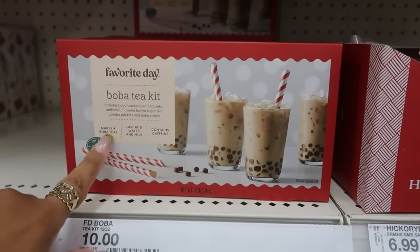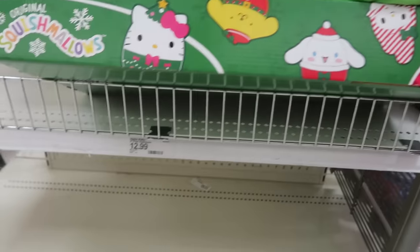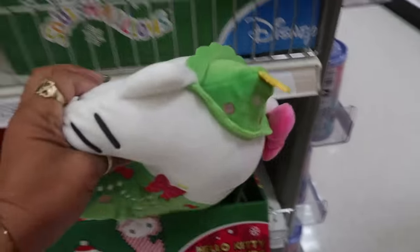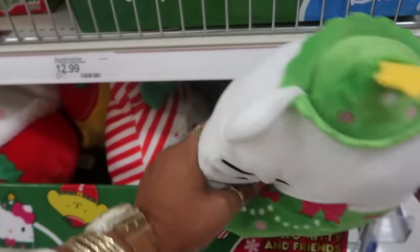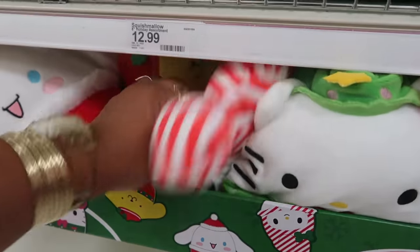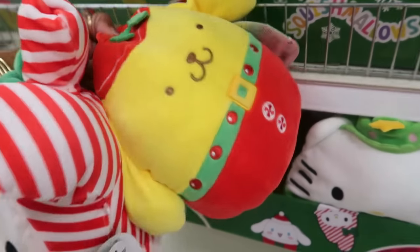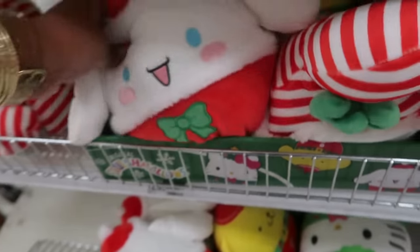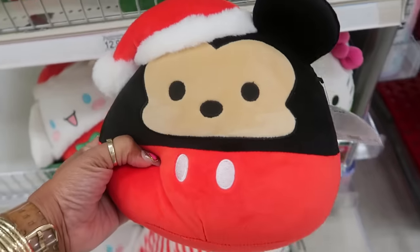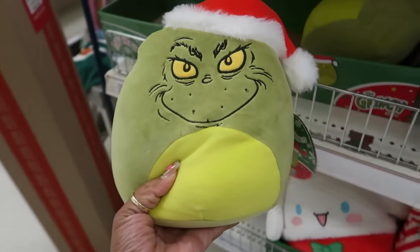There's a boba tea kit that makes four boba teas for $10. And there are Hello Kitty Squishmallows for $13 — oh, she's cute with her little pink bow! There's also My Melody and a few other Christmas-themed ones. There's a Mickey one as well for $13, though most look sold out. And the Grinch Squishmallow is also $13.